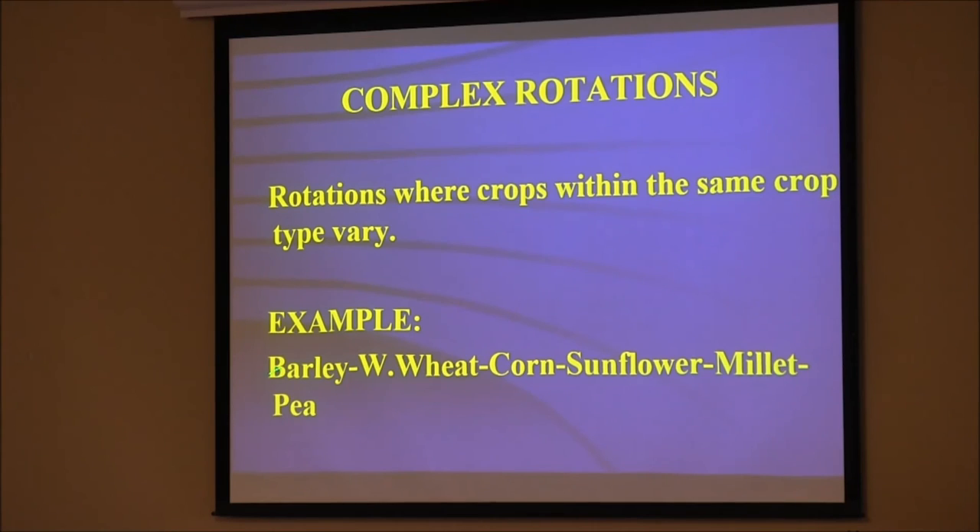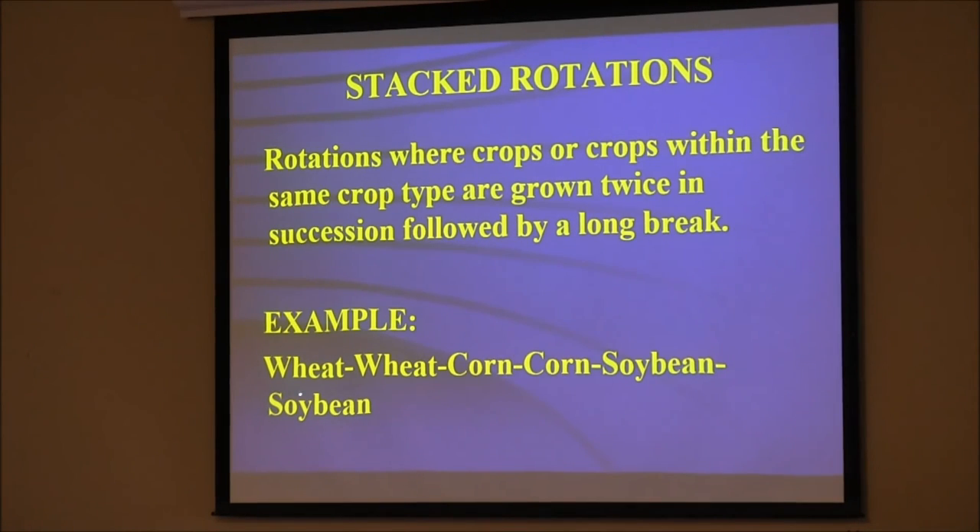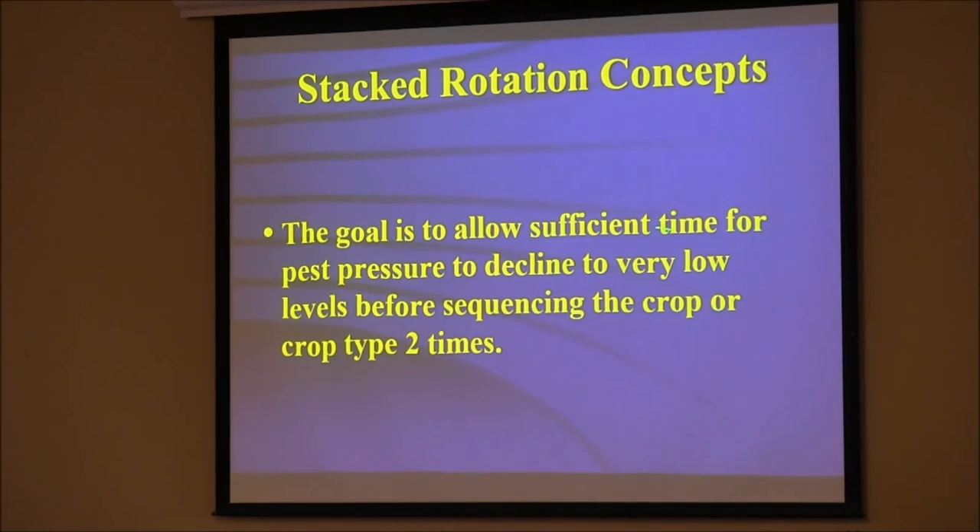A limited number of crops — still three crops in that example — and limited ability to spread workload. That's rotation within the same crop type: barley, winter wheat, corn, sunflower, millet, pea. We do a lot with corn and sorghum both. Sorghum has none of the same diseases as corn, so you break all those things up. It requires more management skills, but that's why we pay you to manage — you don't need to spend all your time driving with autosteer. In stacked rotations, putting two-two-and-two together, there's real power because it unleashes long-residual effects and gives us long breaks.